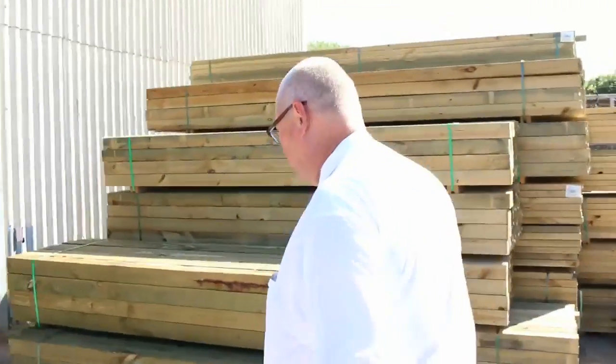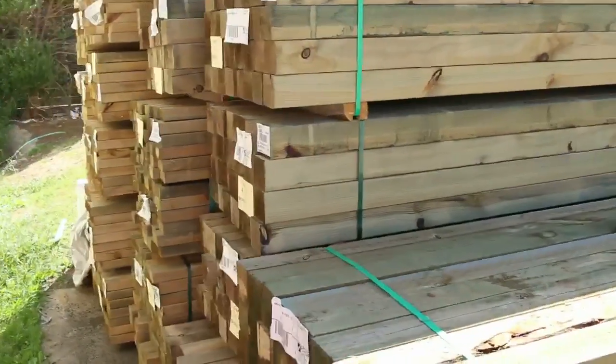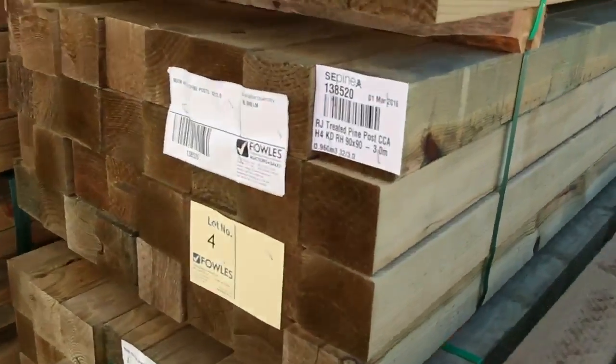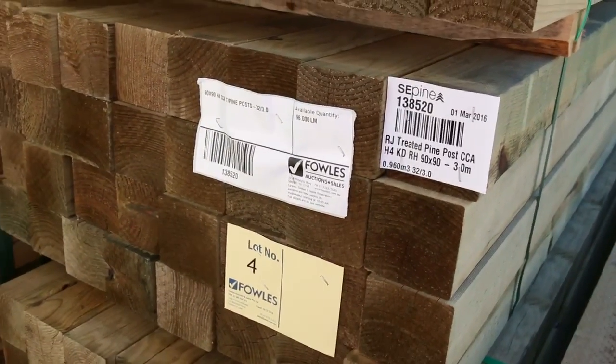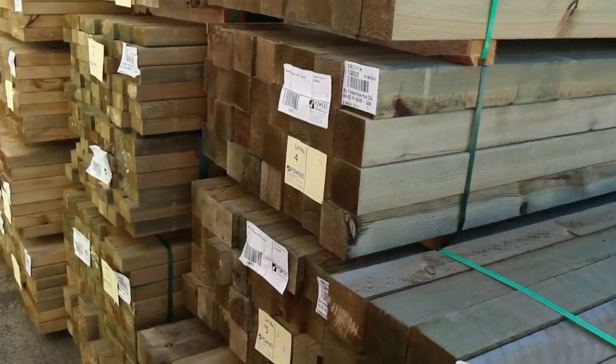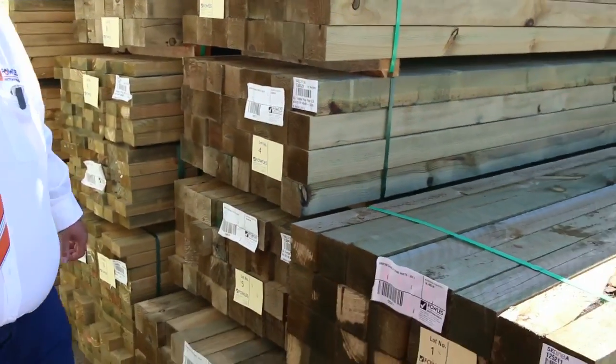Over here is where we start the auction tomorrow. A bit of sawn treated pine posts to start proceedings off, then we go into a bit of the laser cut treated pine posts. Make sure you're here right at the start — don't miss out on the posts because they don't come in often enough. Get in early and make sure you get yourself some posts.